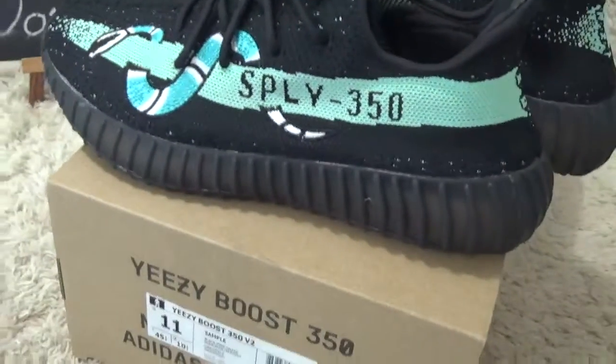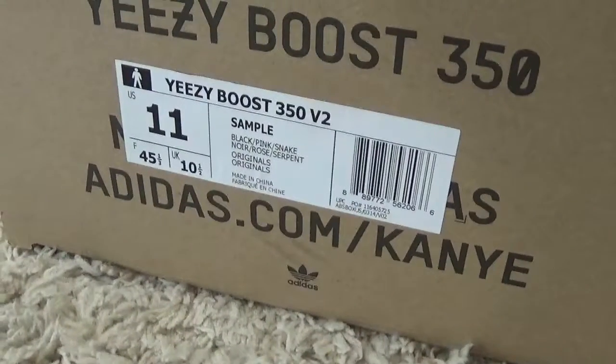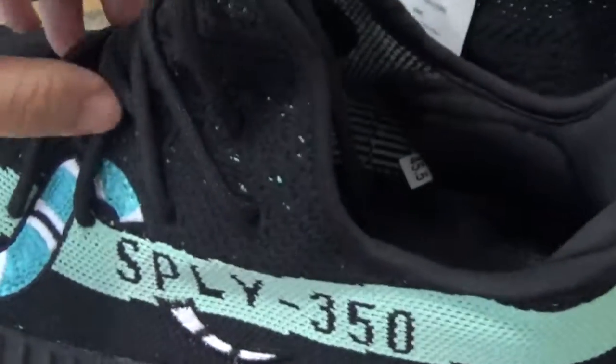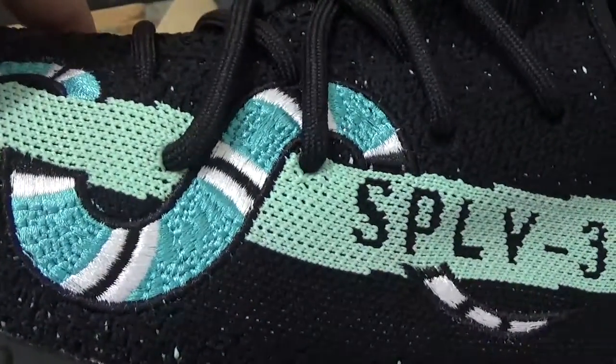Now let me check out the details of the Yeezy. Here is the label of the box. And for the stack designs, here are the details.